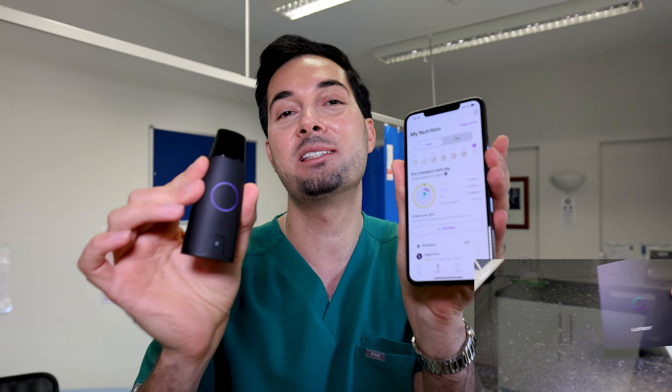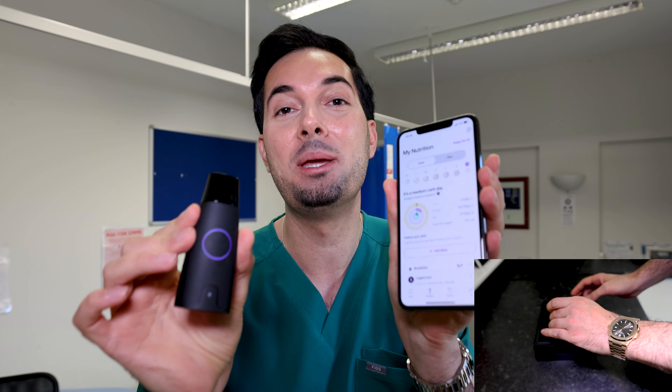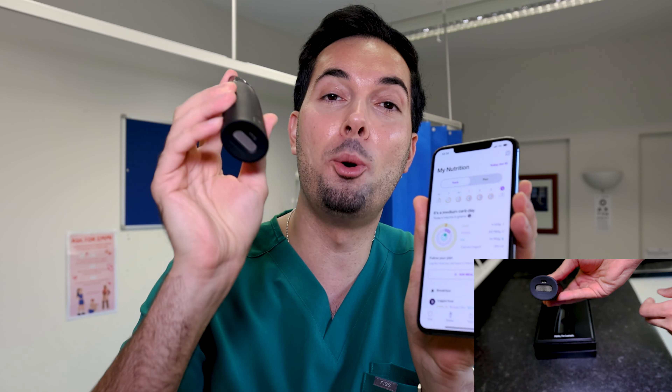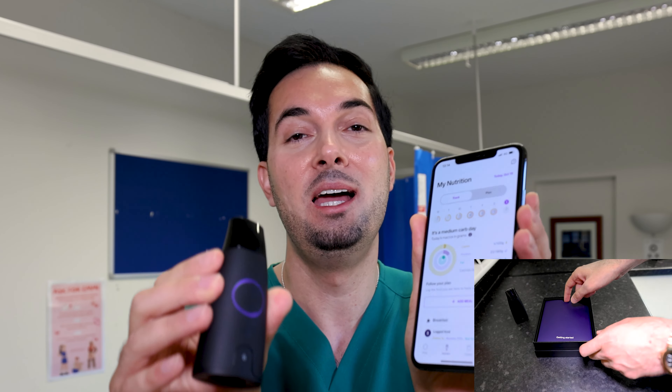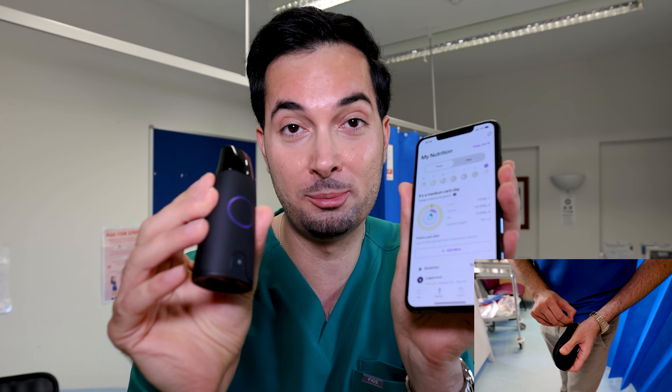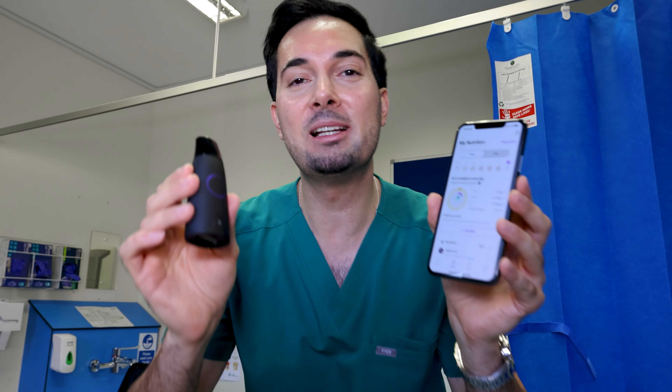To help you make the right choices, let me introduce you to our sponsor, Lumen. This revolutionary device and app is going to provide you with a personalized nutritional plan based on your metabolic rate and activity. I've been using the Lumen product for a couple of weeks now and honestly I have fallen in love with it.